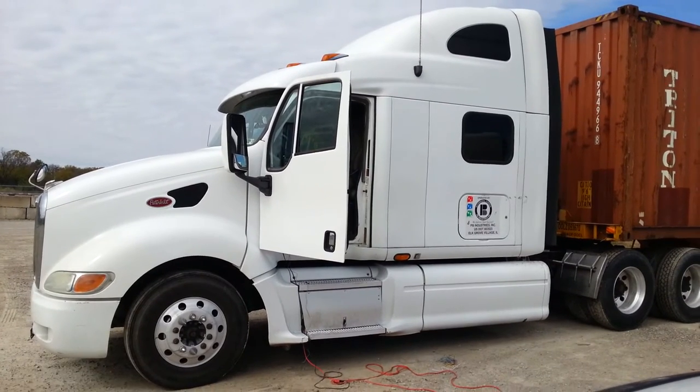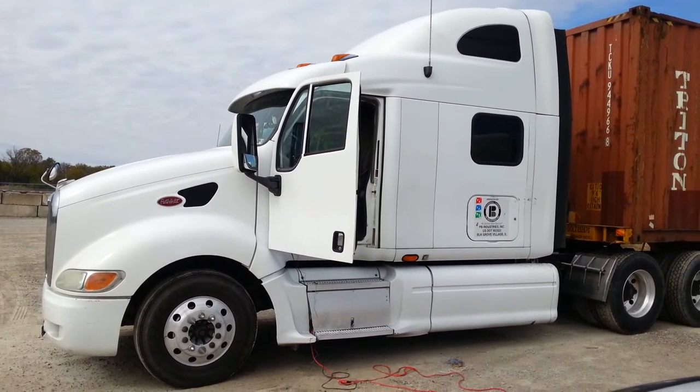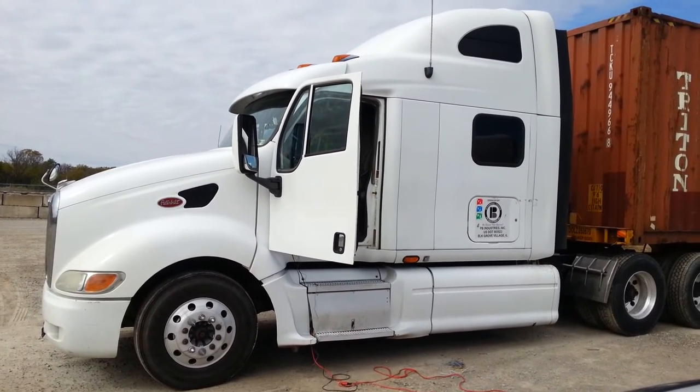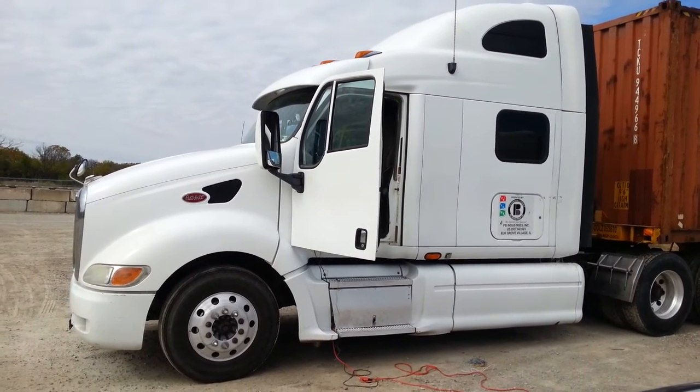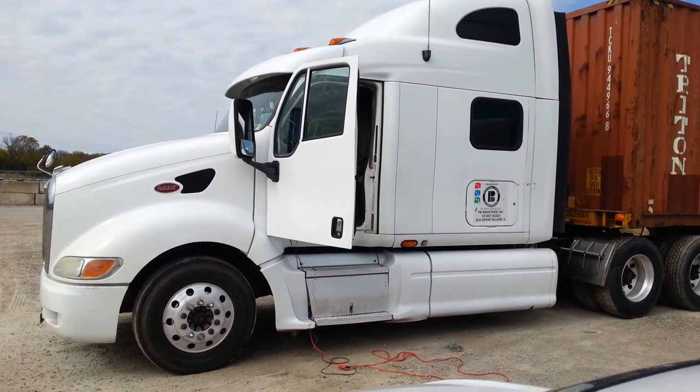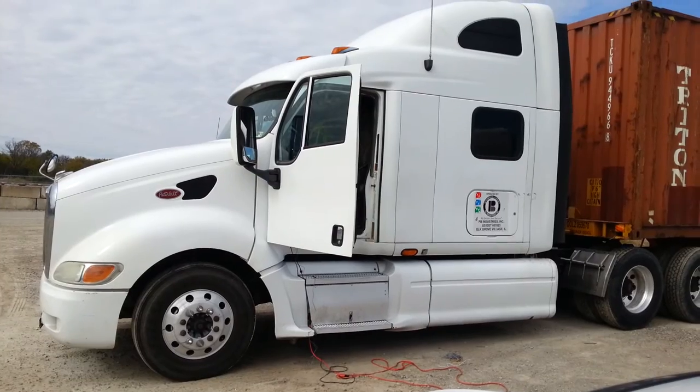With this Smart Start system, they're able to literally start the vehicle from anywhere in the country right off of their smartphone. With this Smart Start system, we actually have the capability of remote starting the truck and having it run for a full hour.